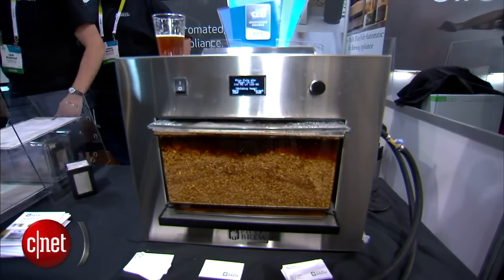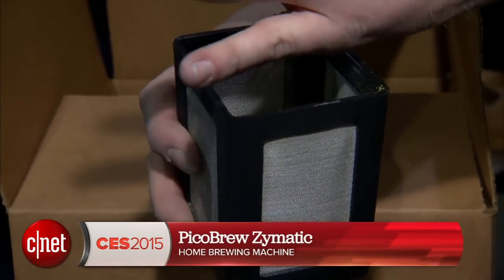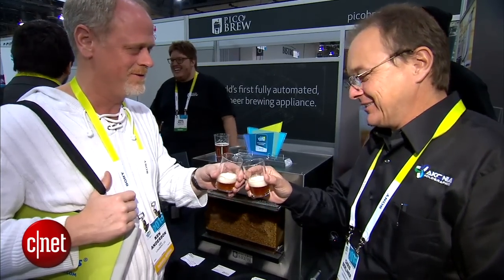We actually have a test unit of the Pico Brew Zymatic coming to the CNET Review Lab. We're really excited to test it out. Hopefully we'll have that review up in the next few weeks. Until then, I'm Rich Brown here at CES 2015. Here's the Pico Brew Zymatic.